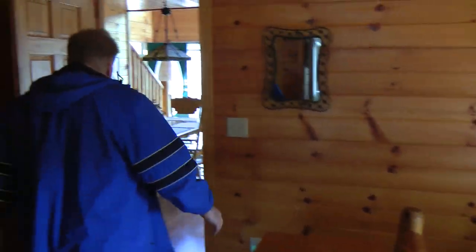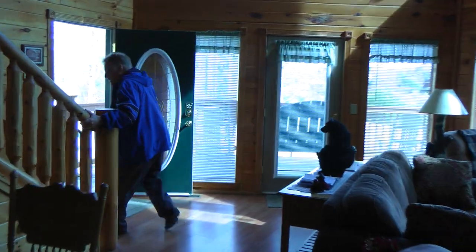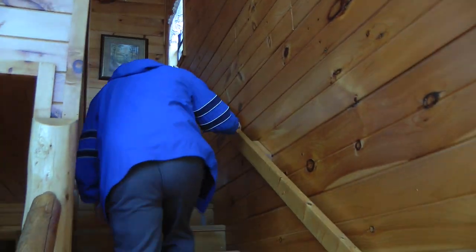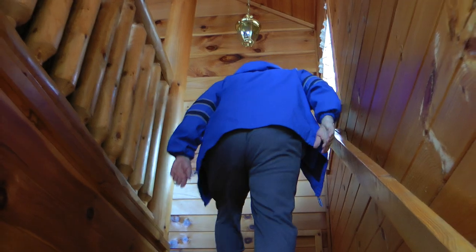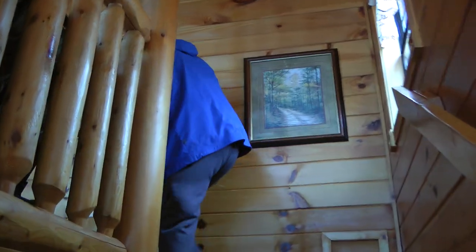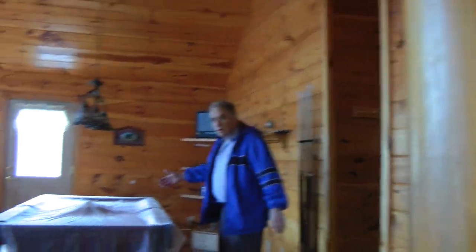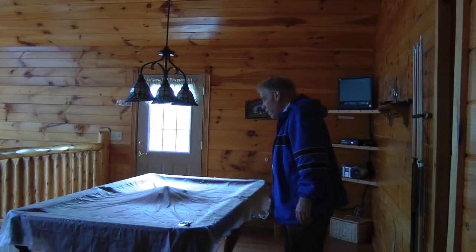And then you have a duplicate of this area up here. Up here — how about the stargazing too? And if you go upstairs, you see your game room, your pool table, and music arrays.